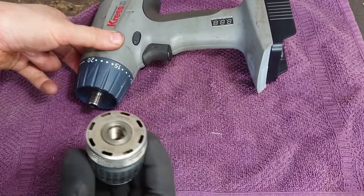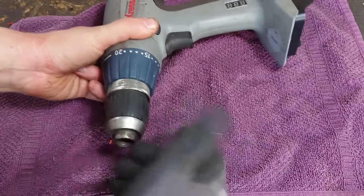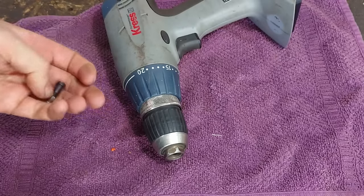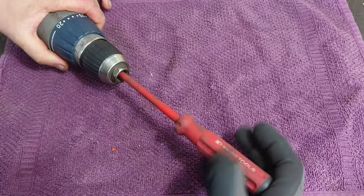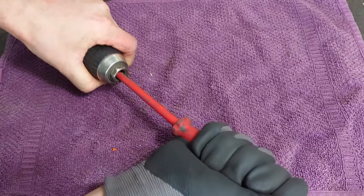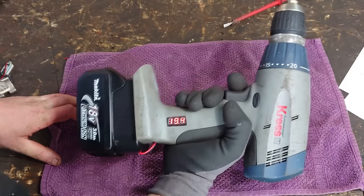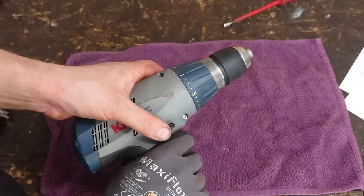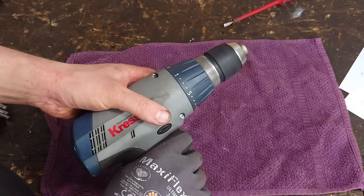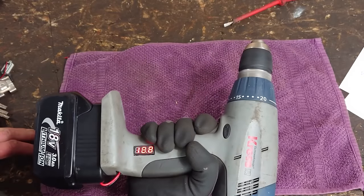Another old drill that was unfortunately beyond reasonable repair had acted as a donor machine for a replacement chuck. Here is the left-hand screw that you have to tighten by rotating it counter-clockwise. And it looks like we're ready for the next test.